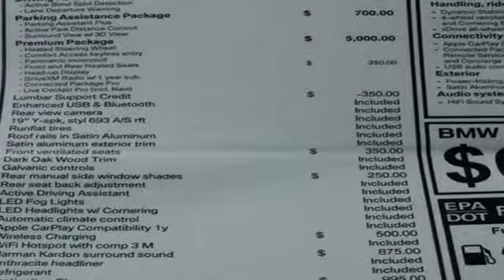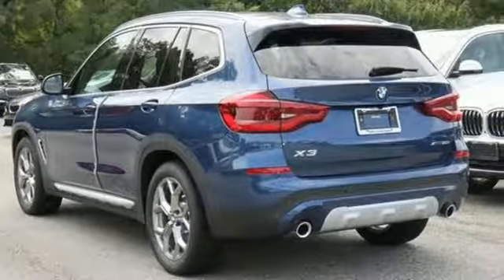BMW — sheer driving pleasure. See what it can do for you when you take it for a test drive.